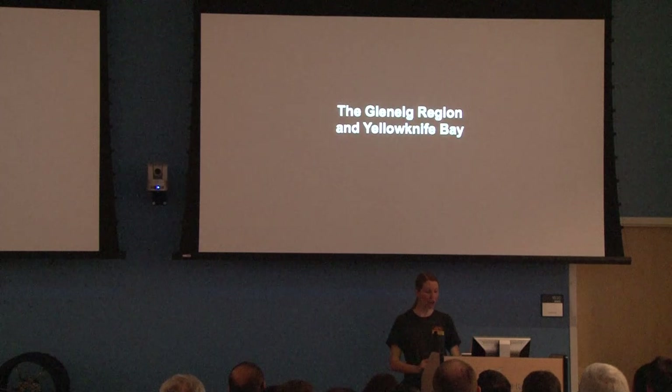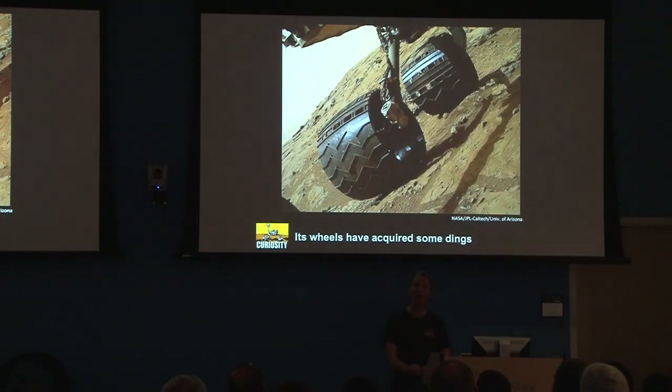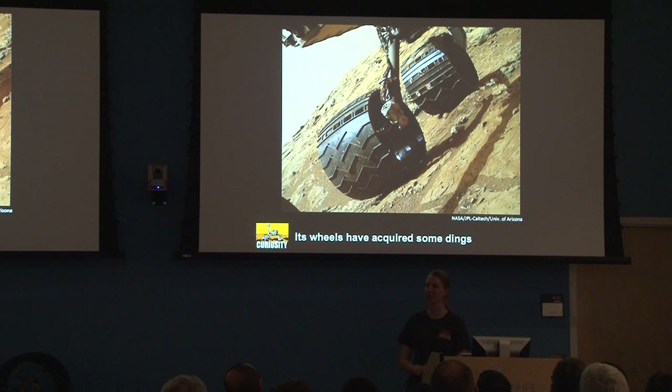Where are we now? We have driven from Bradbury Landing along here — you can tell here's a 300-meter scale — and you can tell we've been moseying around and going wherever something looks kind of neat. That's part of the mission — we are driven by the science on the way. As we're driving around, we are getting some dings on our wheels, but this is good — this means we're going places, and we are very excited about our dings.